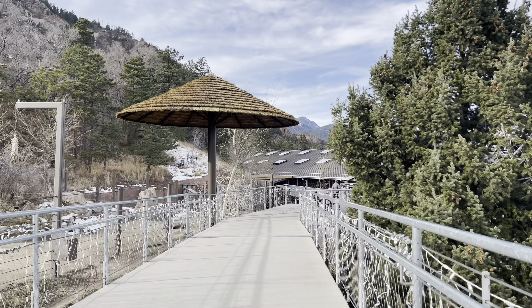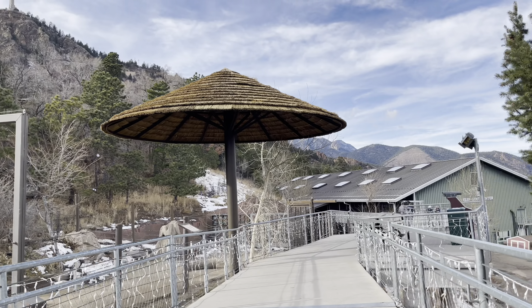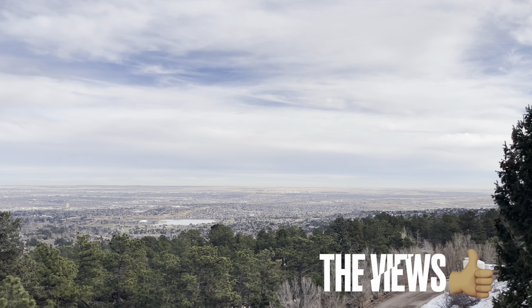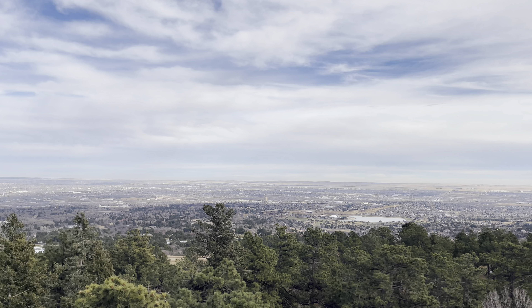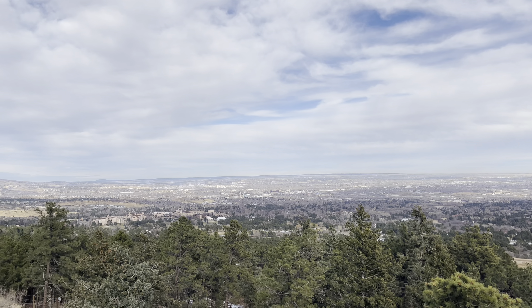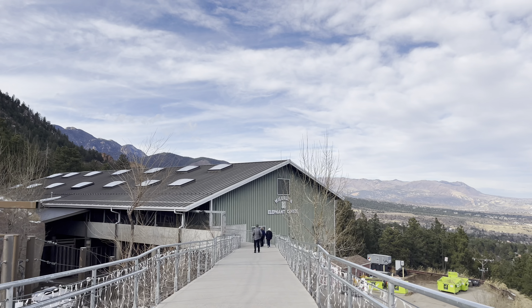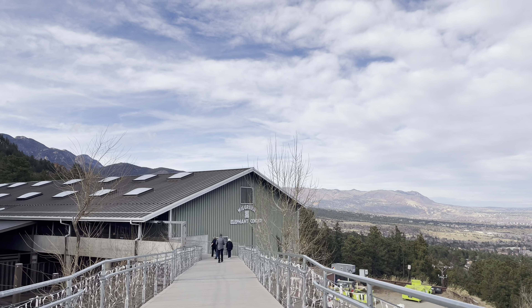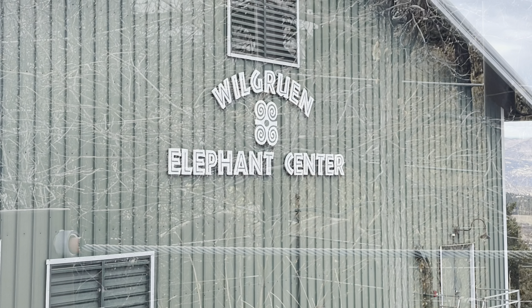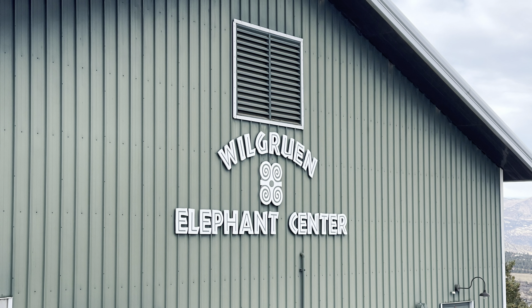One of the biggest attractions, as you'll see in the video, is the giraffe exhibit. It's really cool because you can actually feed the giraffes. At all these interactive exhibits, there are zoo employees and volunteers in the facilities, so they're always around making sure that people interacting with the animals are doing it right.